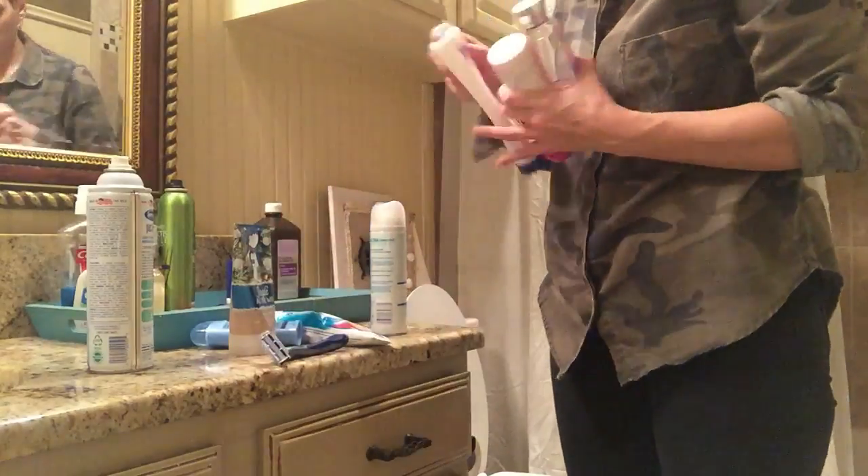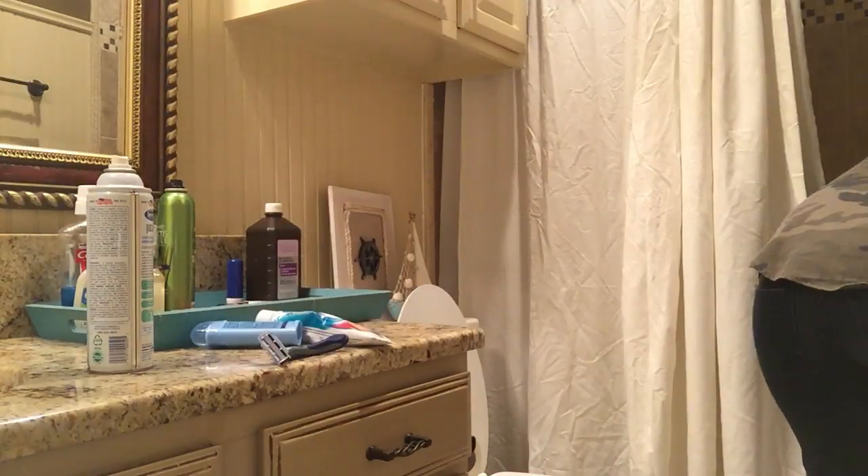This shower curtain is from Urban Outfitters, and I think I purchased it for about $30 or $40.